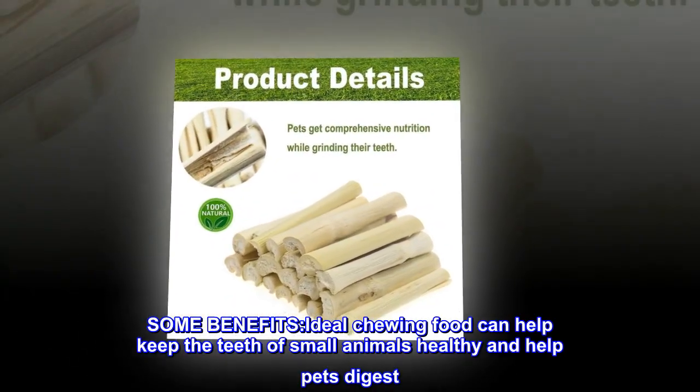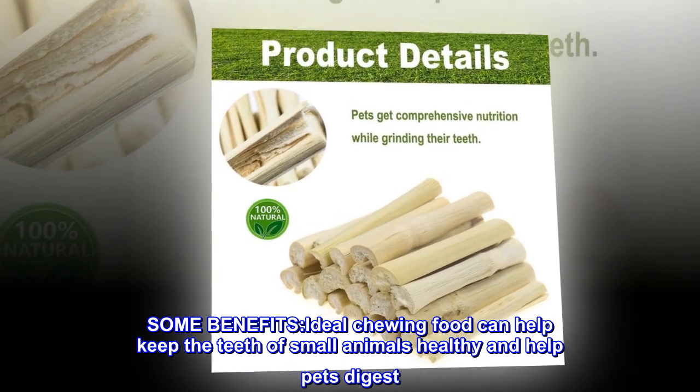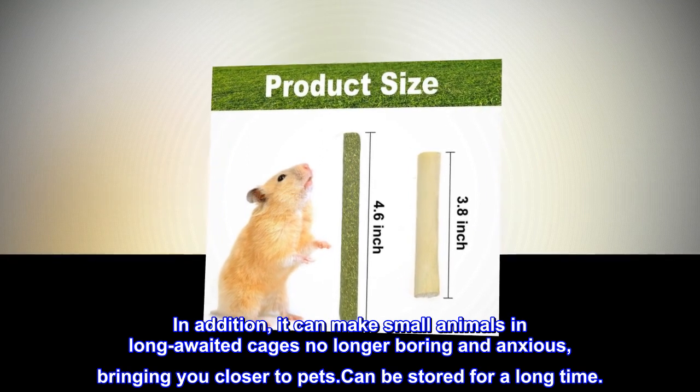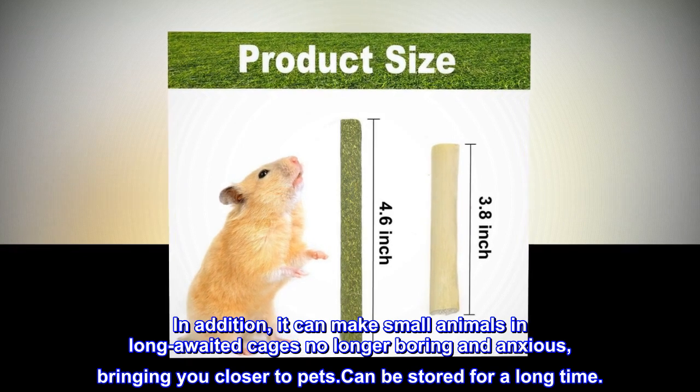Some benefits: Ideal chewing food can help keep the teeth of small animals healthy and help pets digest. In addition, it can make small animals in long-awaited cages no longer boring and anxious, bringing you closer to pets. Can be stored for a long time.